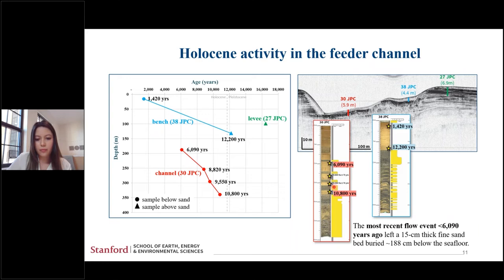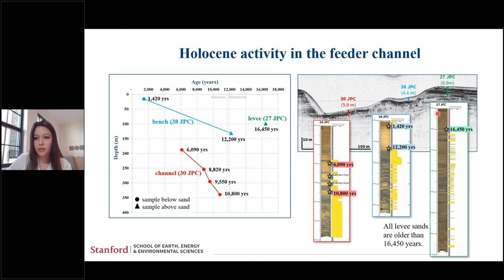The oldest dated sand section in this core was 10,800 years. Moving back up onto the levee, we have a date above all of the fine interbedded sands, and we found that all levee sands are older than 6,450 years. So when comparing these three cores, all sand events present in the channel are not represented in the levee or in the bench, and the youngest event in the channel system is 6,090 years.